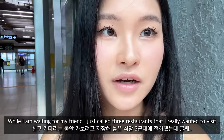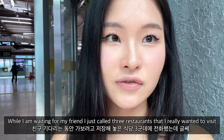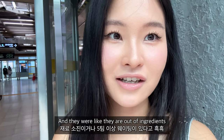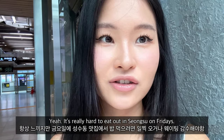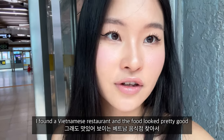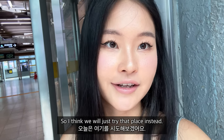While waiting for my friend, I called three restaurants I really wanted to visit, but they were out of ingredients. It's really hard to eat in Seongsu on a Friday. I ended up finding a Vietnamese restaurant that looked pretty good, so we decided to try that.